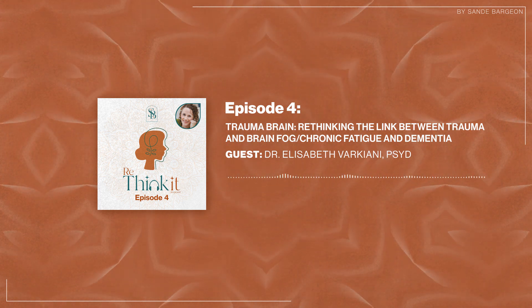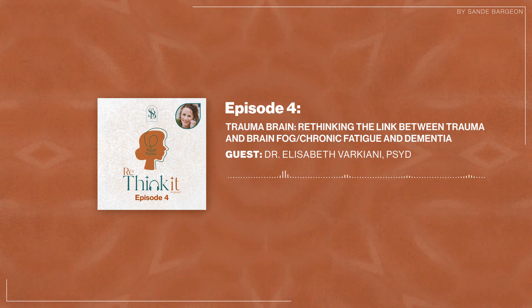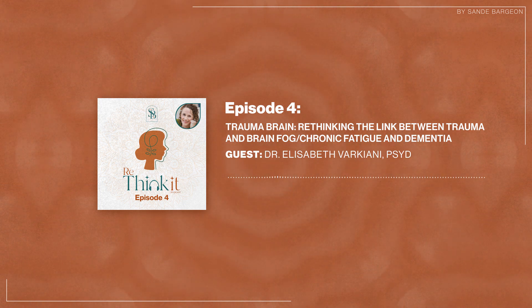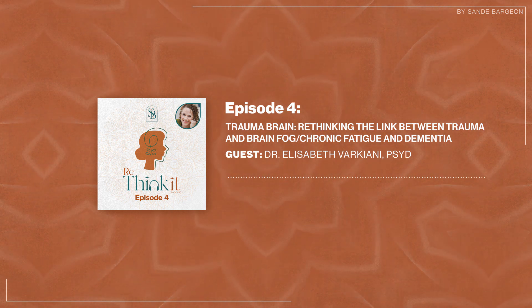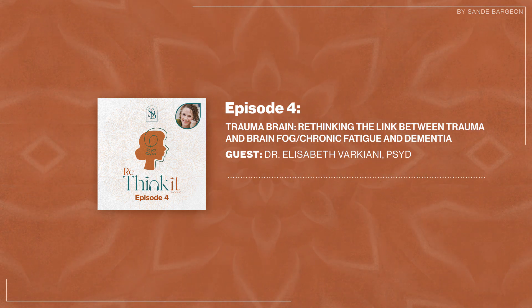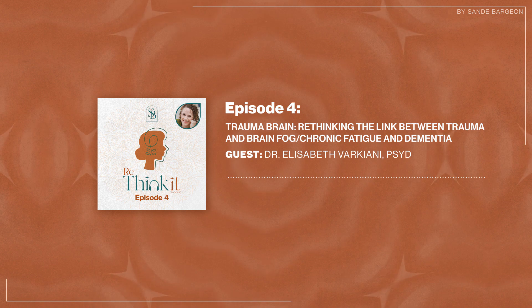For people who've never been to a neuropsychologist or don't know what to expect, can you talk about the testing you do to identify neurodevelopmental problems or deficits, or even degenerative conditions? What does that typically look like?